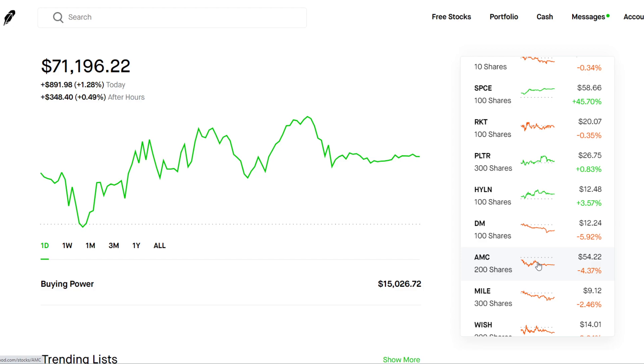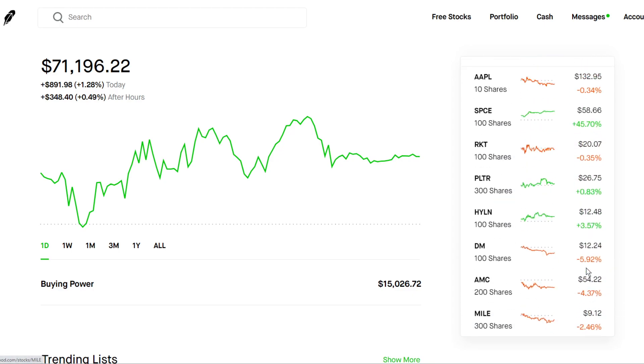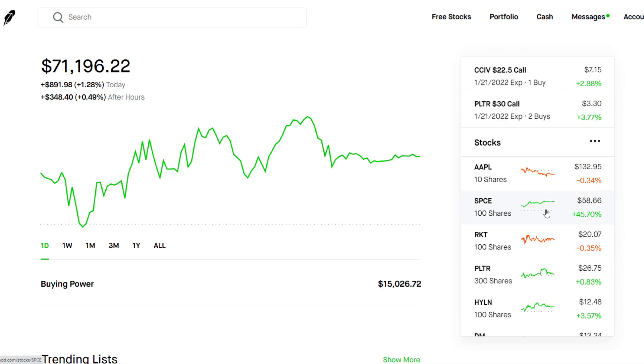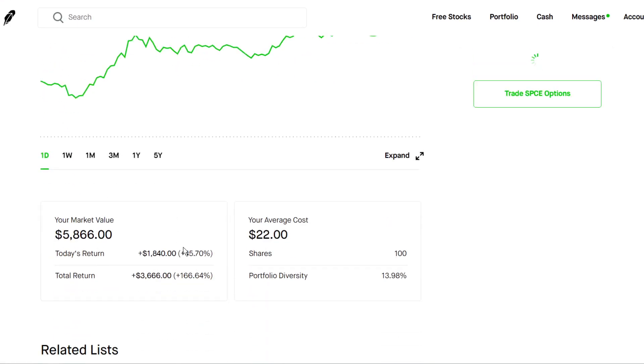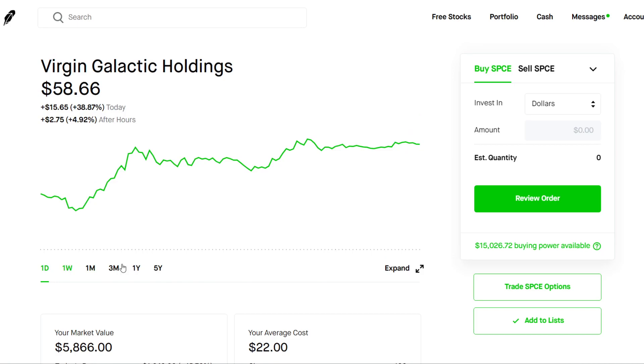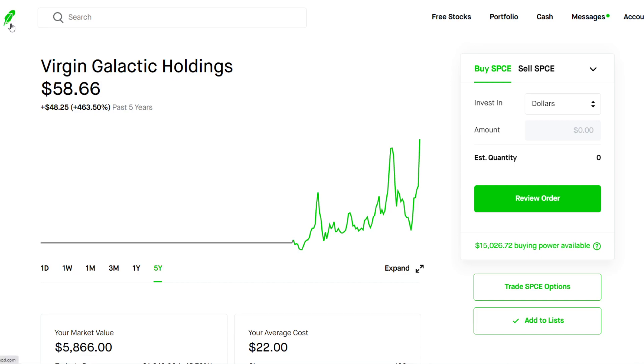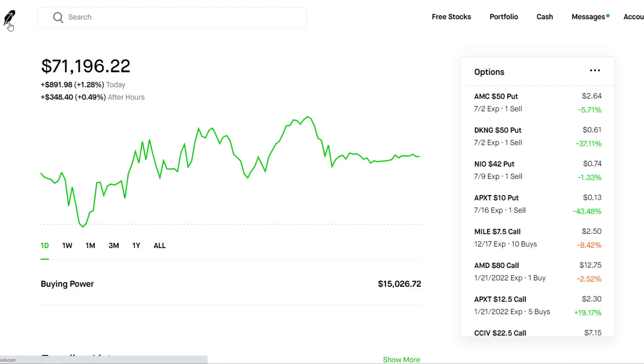Selling options is consistent and great for monthly income. My biggest winners are actually SPCE and Palantir. I got assigned shares on SPCE — I sold a $22 cash secured put and it dipped all the way to $18, so I got assigned at $22 a share and was at a loss for a while. But now SPCE is doing really well — I'm up almost $4,000, which is pretty nice. Just this past week there was a huge run-up and it's almost back at all-time highs. I'm still holding it; I think it's good long-term. I may sell some covered calls since after a huge run-up like this, a retracement is likely, so a covered call would do pretty well.